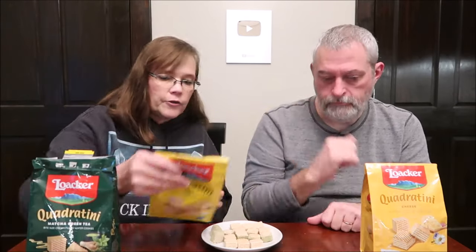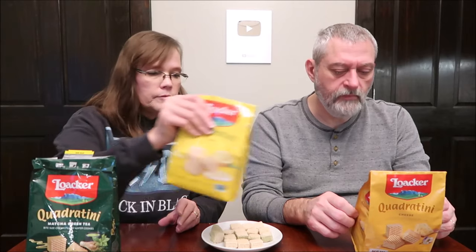I wonder if all these have that description on there — yeah, they do. Strong. It's bitter. I mean, if you like matcha green tea, you'll like those. It's not my thing. It's like grass. Very earthy.